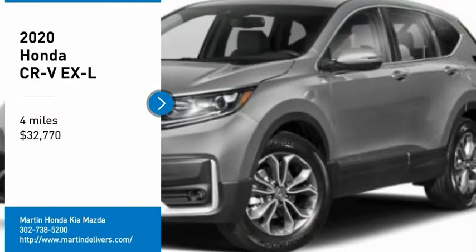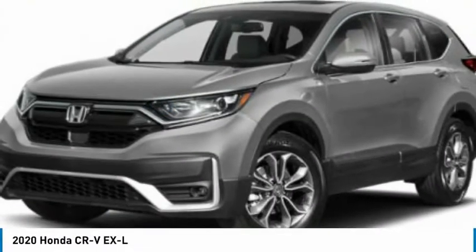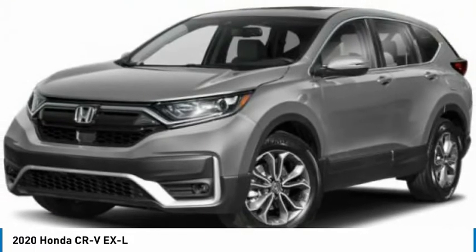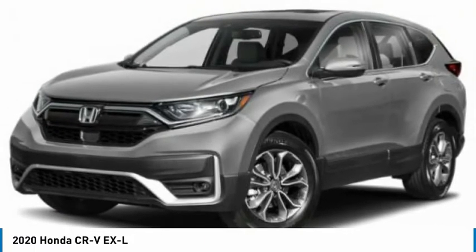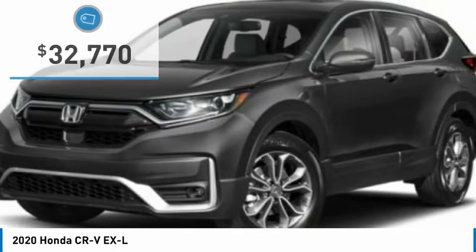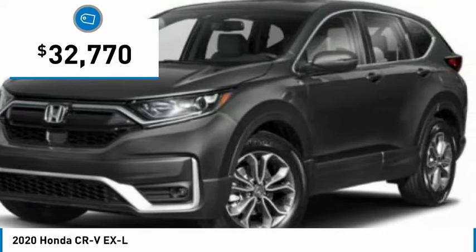Looking for the right vehicle? Check out the 2020 CRV — a top recommended vehicle because of its car-like driving manners, good value, cool technology, and comfy interior, and is priced below $35,000.